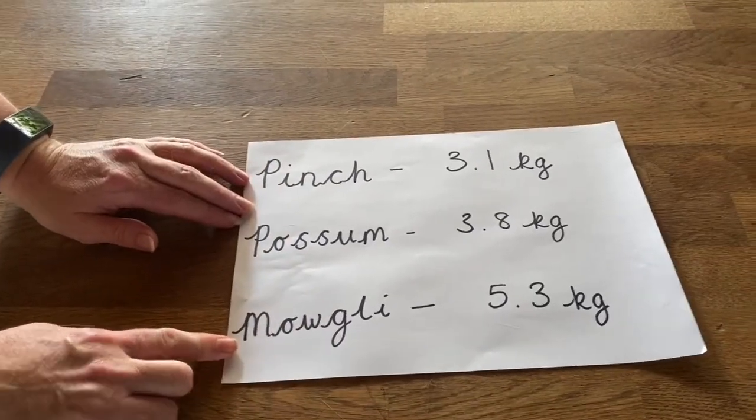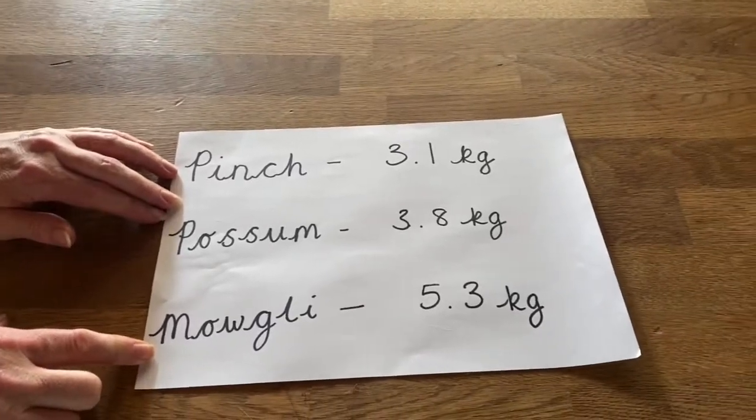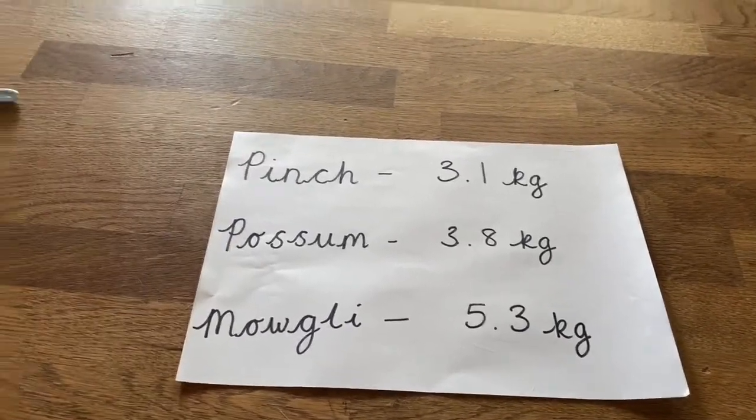So was I right in my estimation? Pinch is the lightest at 3.1 kilograms, and Mowgli was the heaviest at 5.3 kilograms. I hope you enjoyed that! Maybe you'd like to weigh your teddies and make an estimation as to which is the heaviest and which is the lightest. Give it a try and let us know!